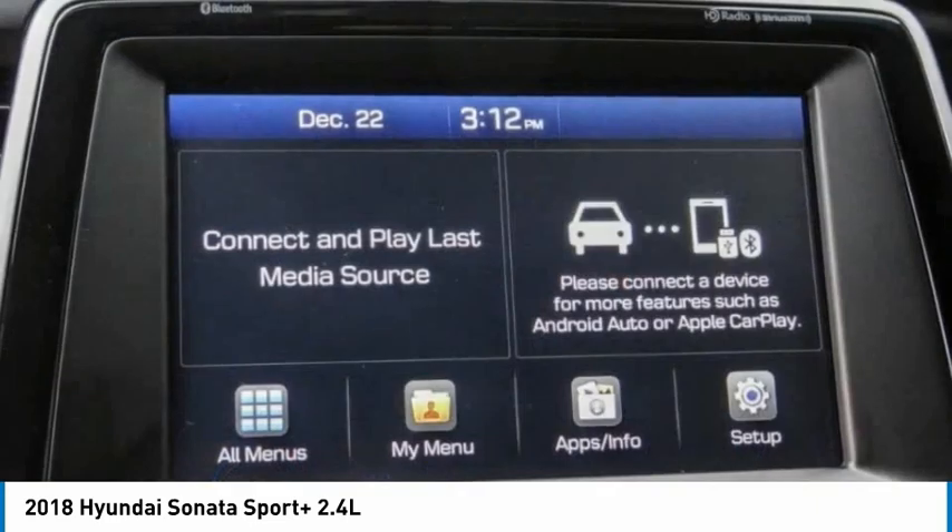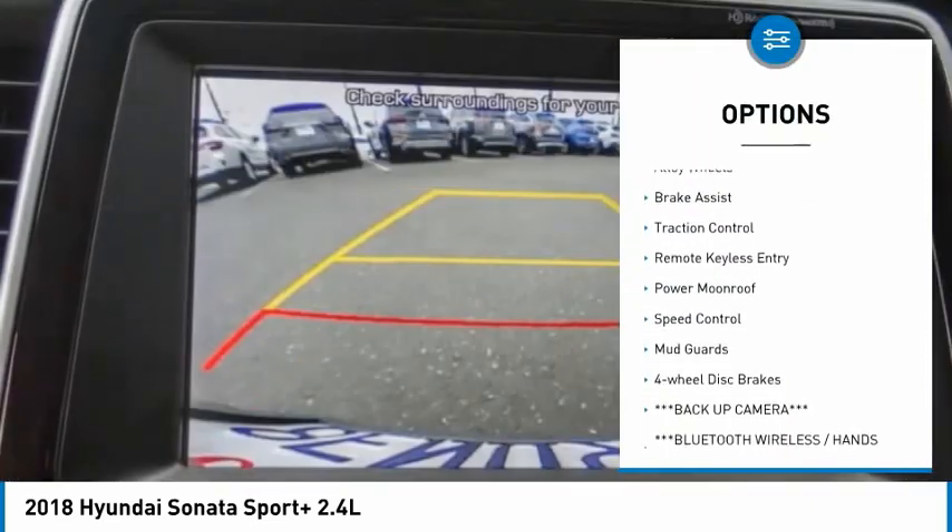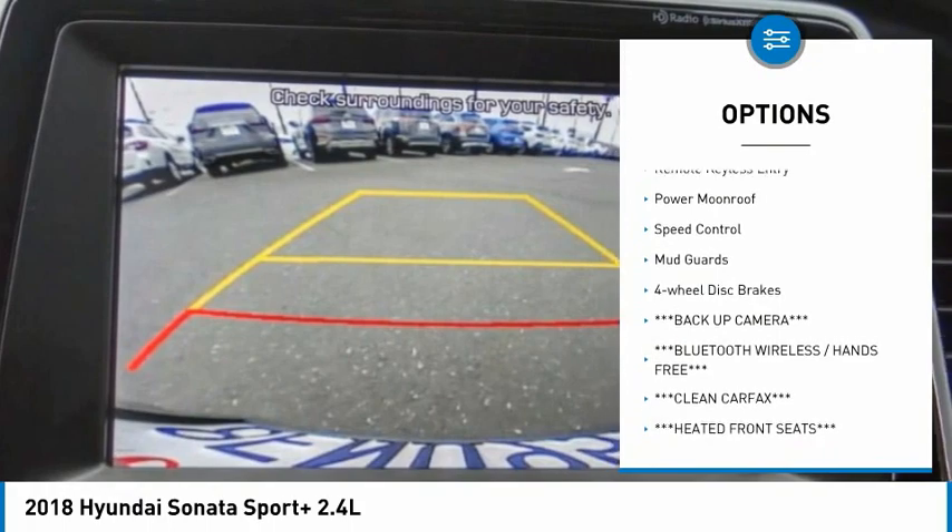Here are some of this vehicle's great options: electronic parking brake, electronic stability control, alloy wheels, brake assist.